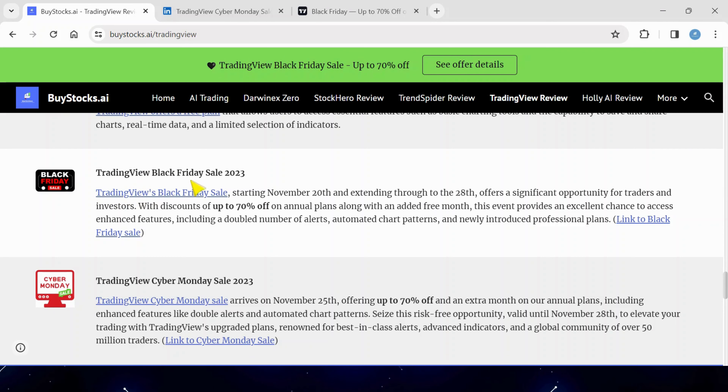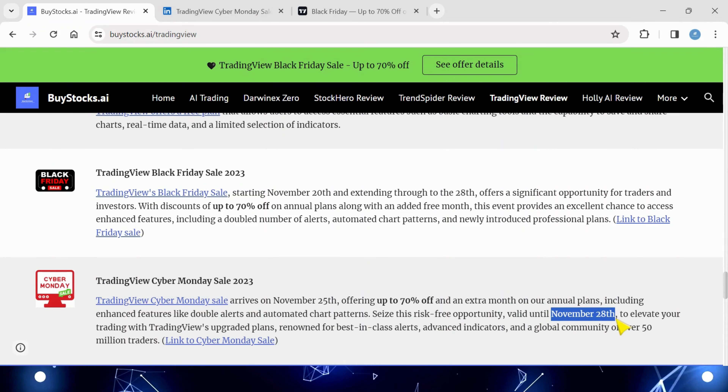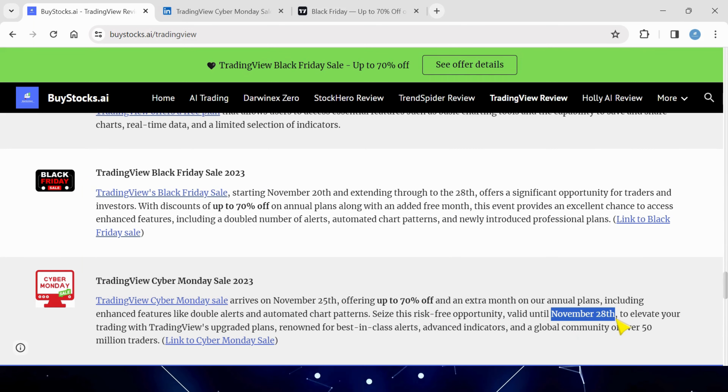This is great if you've missed the Trading View Black Friday Sale, which finishes on Friday at midnight, and then from Saturday morning until next Tuesday, November the 28th at midnight, we've got the Trading View Cyber Monday Sale.